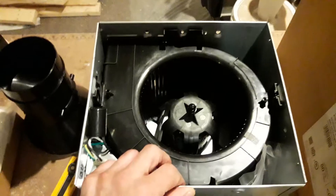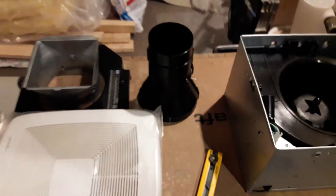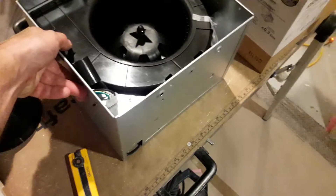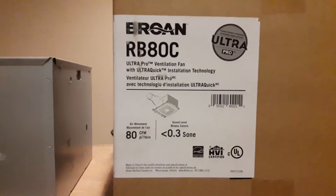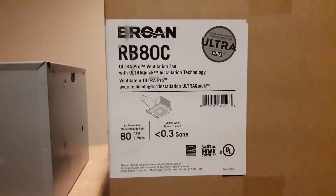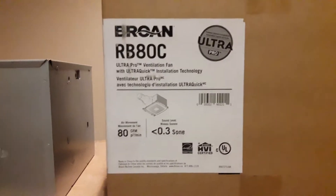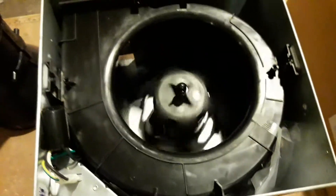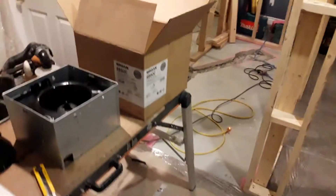We'll shoot a quick video when we hook this up to show how quiet the fan is. If you are renovating your bathroom, upgrade the bathroom fan — and if you're asking which one is best, this is the one. For Canadian customers this fan is in the range of $300 or less depending where you buy it. Look for the CFMs and look for the sones — the lower the sones, the quieter and better the fan. With bathroom fans you really get what you pay for. This fan is going in today, plumbing and electrical rough-in is tomorrow, and we'll be back when we have more progress. Thanks for watching and see you next time!